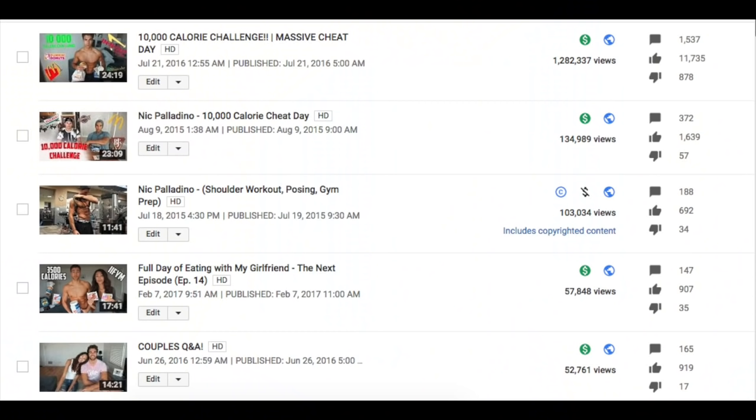Good morning guys, welcome to this video. Today is a full day of eating — it's going to be a little bit different. I've done one of these videos before and it actually did really, really well on my channel — I think it's the third or fourth most viewed video with like 60,000 views. This is a full day of eating with my girlfriend Courtney, volume two.